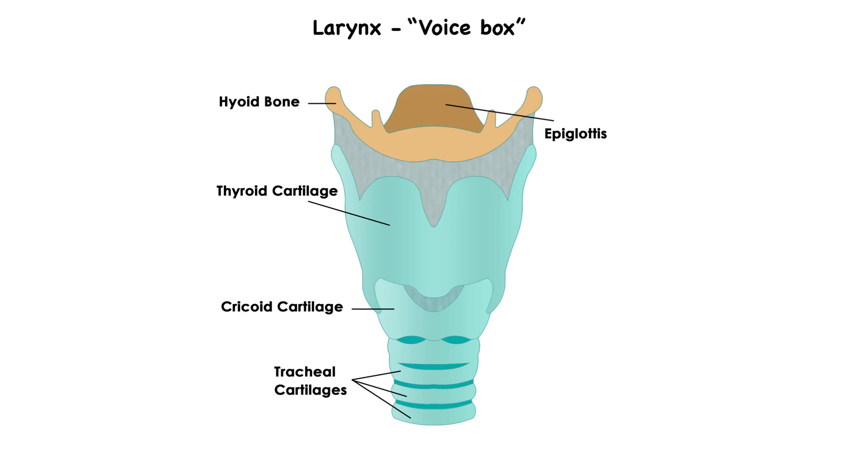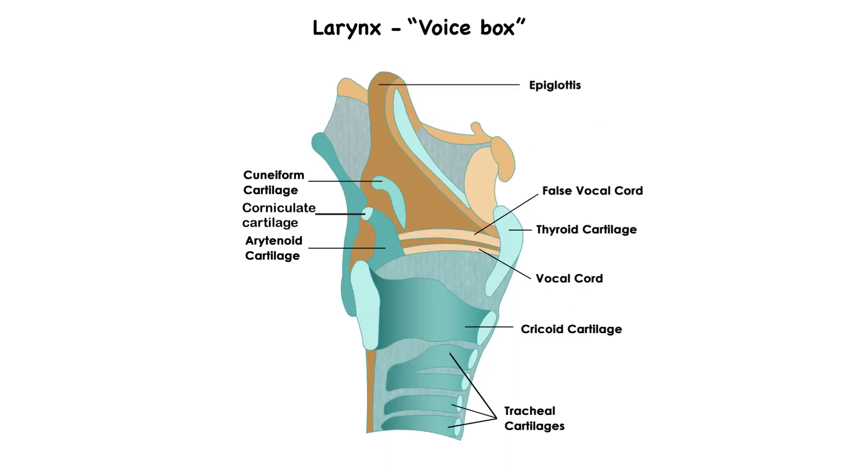Three occur singly: the thyroid cartilage, the epiglottic cartilage, and the cricoid cartilage. And three of them are going to occur in pairs. The three cartilages that occur in pairs are the arytenoid cartilages, the corniculate cartilage, and the cuneiform cartilage. This means that there is one pair on each side of the larynx. The arytenoid cartilages are the most important as they are responsible for influencing the changes in position and tension of the vocal cords.